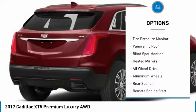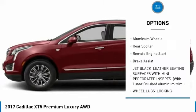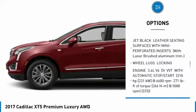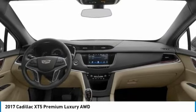Rain sensing wipers, tire pressure monitor, panoramic roof, blind spot monitor, heated mirrors, all-wheel drive, aluminum wheels, rear spoiler, remote engine start, brake assist.